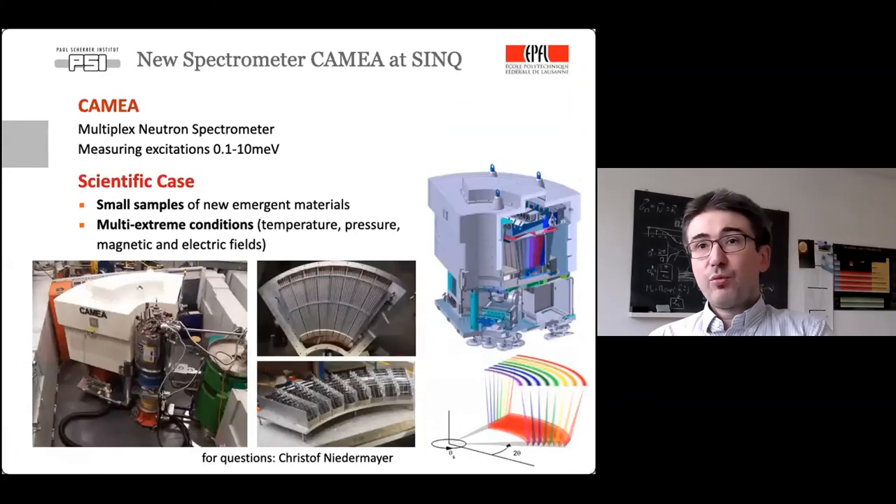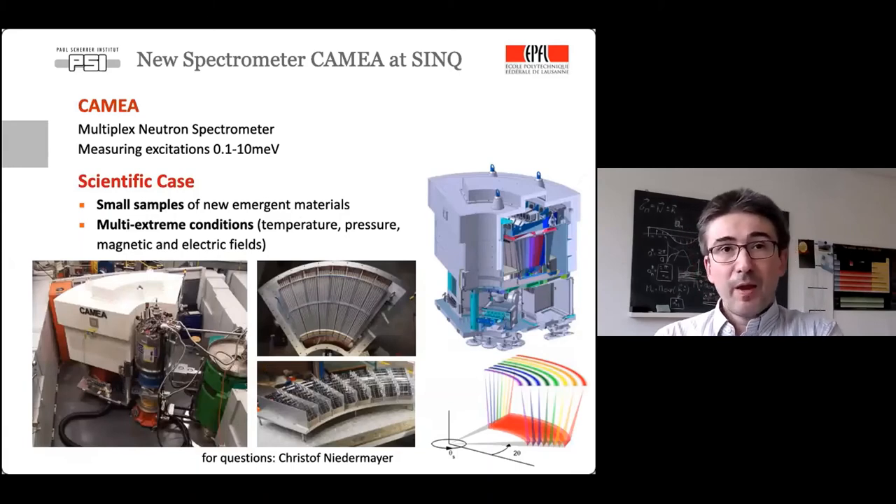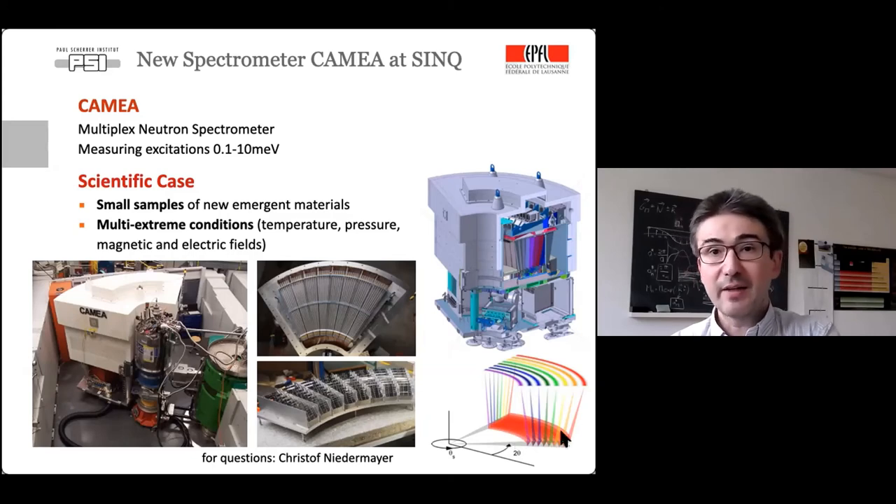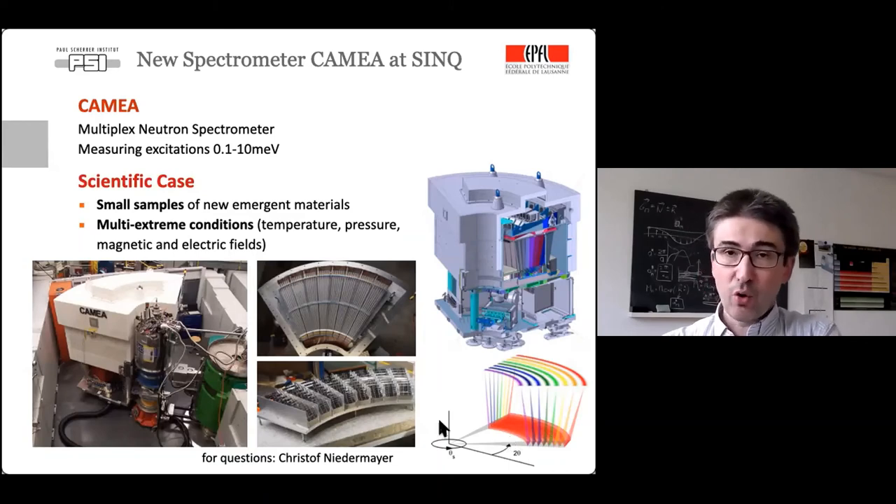One highlight of the new instrument concepts is CAMEA, finished before the upgrade but whose full potential can now be realized. It is a new concept where scattered neutrons are analyzed for their energy over a wide range of scattering angles — 60 degrees — and for eight different energies simultaneously. This makes it possible to measure much more efficiently than with a triple-axis spectrometer, where every point had to be measured individually, making neutron spectroscopy measurements much faster.